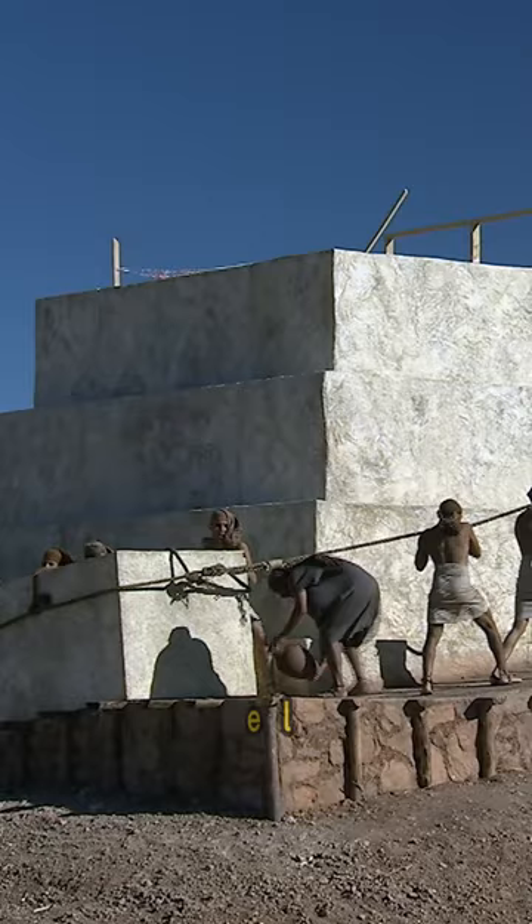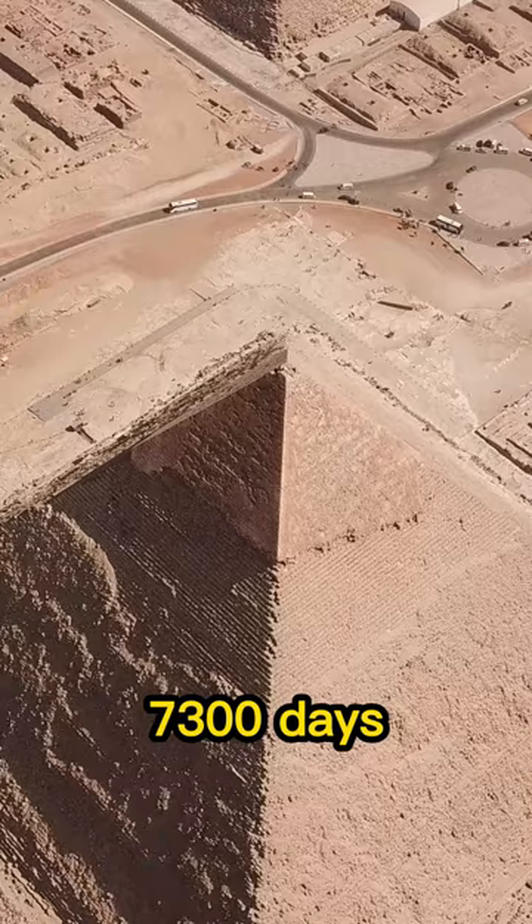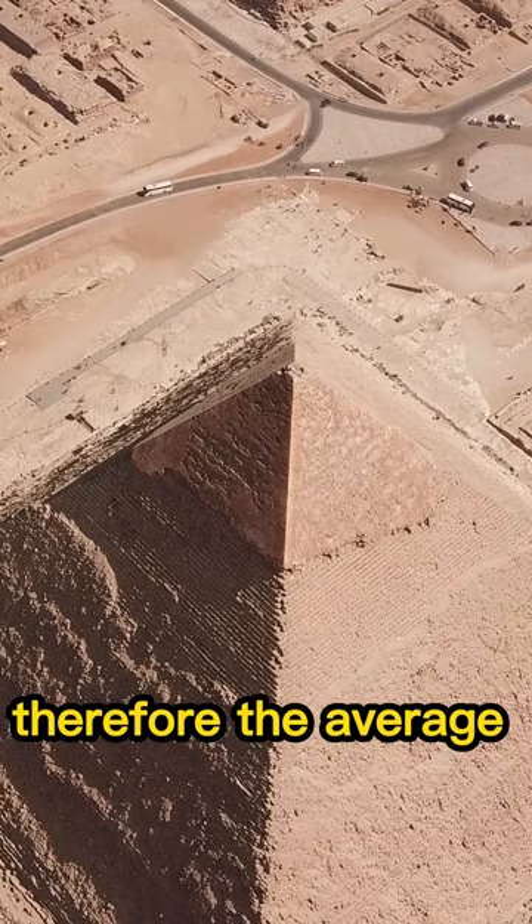Herodotus stated the Pyramid of Khufu's construction took 20 years. If the construction took 20 years and there were 2.3 million blocks used, we can estimate the average number of blocks placed per day. 20 years equals 20 times 365, which equals 7,300 days. Therefore, the average number of blocks placed per day would be 2.3 million blocks divided by 7,300 days, which equals approximately 315 blocks per day.